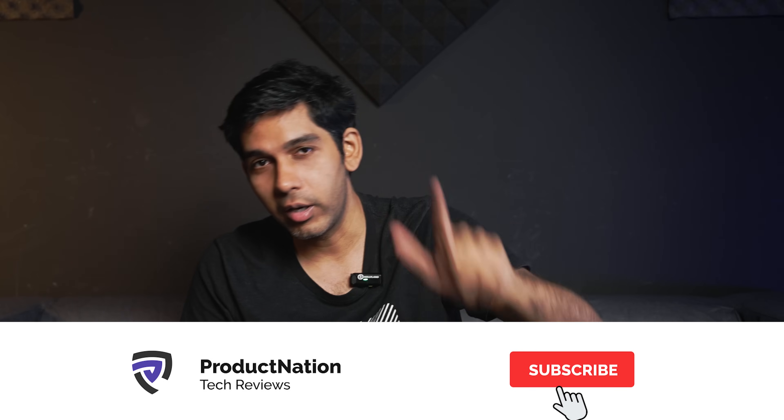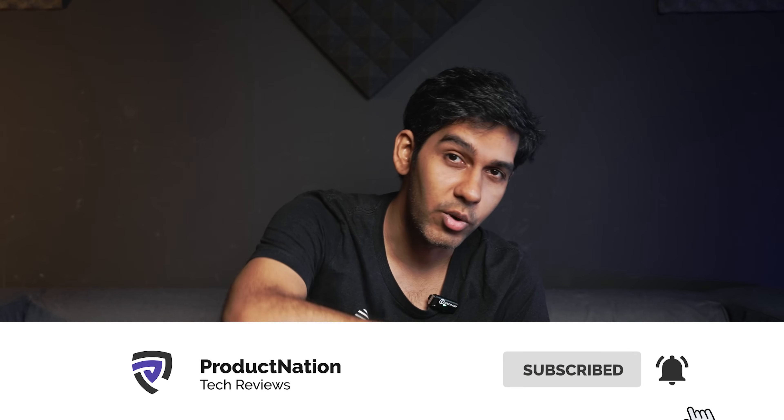Hope you liked this video. Don't forget to let me know what you think about ColorOS 14 in the comments below. Don't forget to subscribe, like, and share — and I'll see you in the next video.